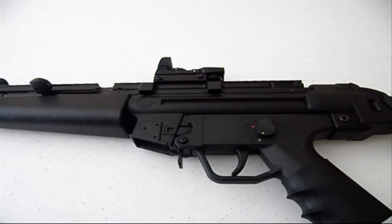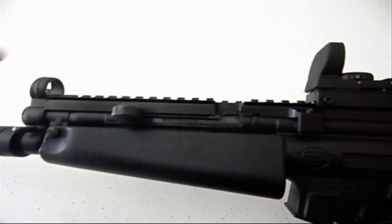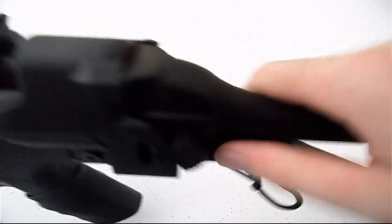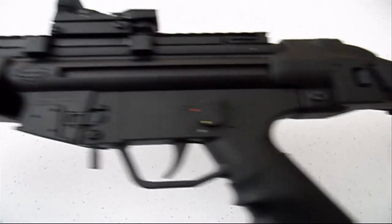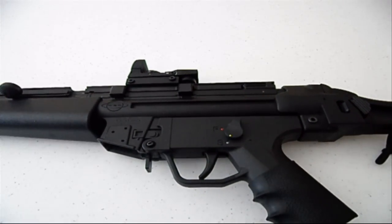I'm Matt from Urban Survivalist, and you're looking at my GSG-5 rifle. It's produced by ATI, and it's a .22 caliber rifle. You can see I've added a bunch of stuff — there's a red dot right there, it's got a flat top rail all the way across, a folding stock, all sorts of fun stuff. And I love this rifle. It's a ton of fun to shoot, and I've had it for maybe two years now.